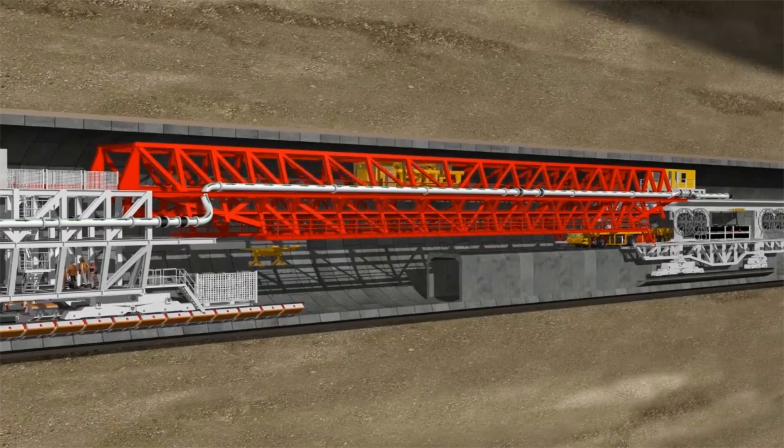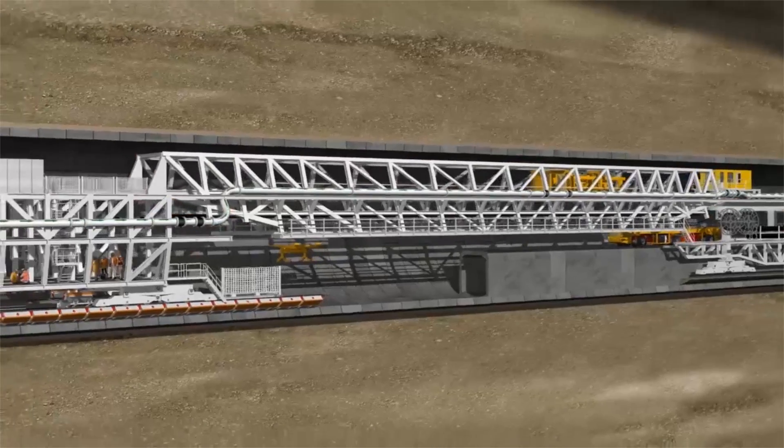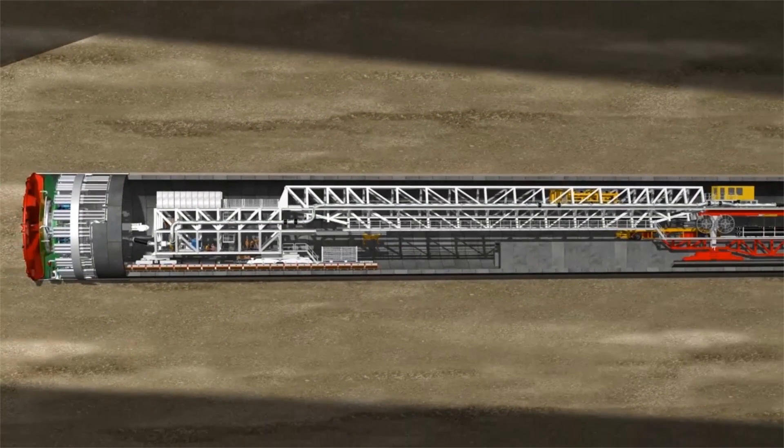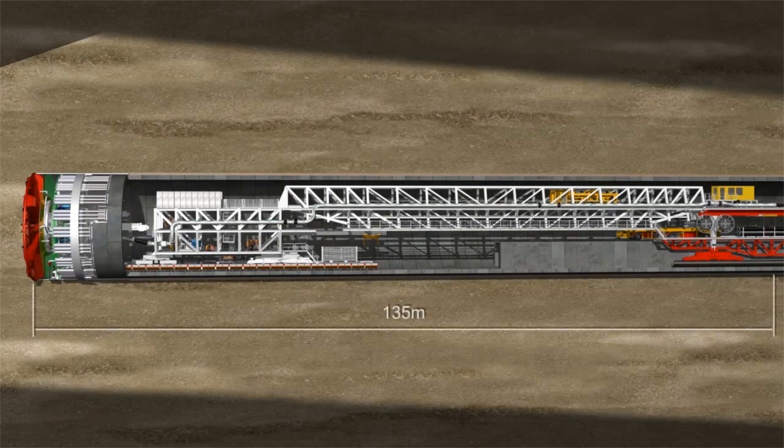The second gantry forms a bridge between the second and third levels. The third gantry travels on backup rails laid next to the road element and then taken up again behind the gantry. The total length of the mix shield up to the third gantry is 135 meters.